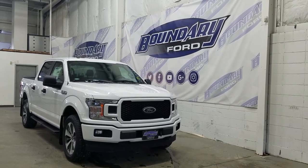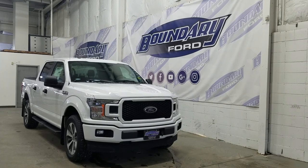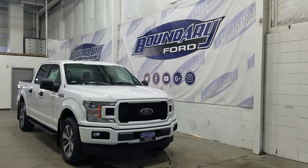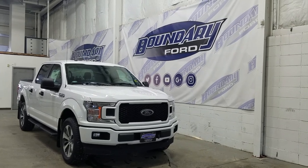Over at the side we have our 20-inch aluminum machined wheels wrapped in our tires, as well as our OEM running boards and black mirror caps with black door handles. We also have our privacy tinted windows in the rear.